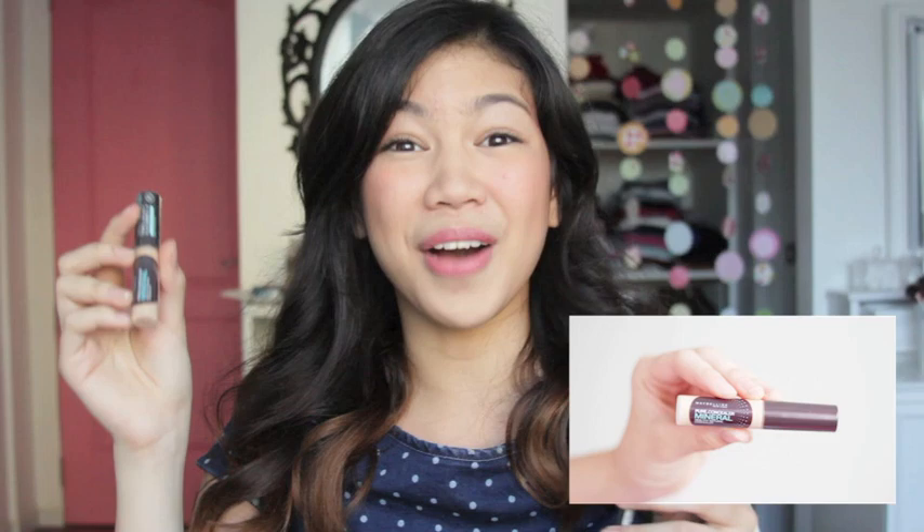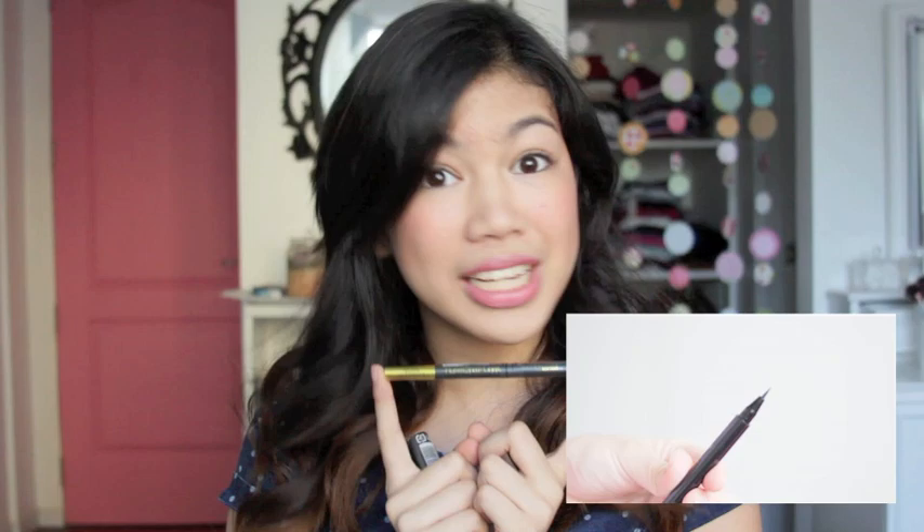The next two things that I got were from Maybelline. This is the Mineral Healthy Natural Concealer in No. 1. And this one is the Hyper Sharp Liner. I really love this one because it's super easy to apply and it doesn't smudge. The tip is very thin so it's perfect for those natural makeup looks.